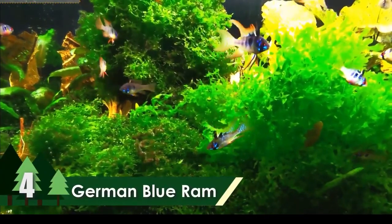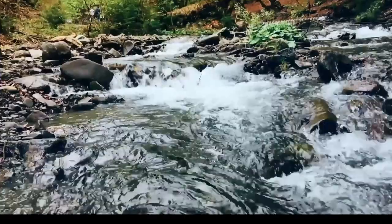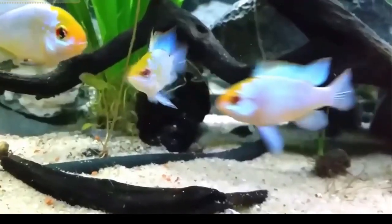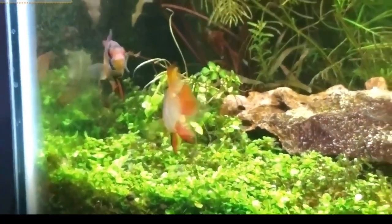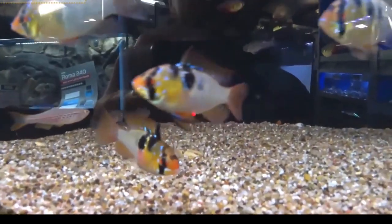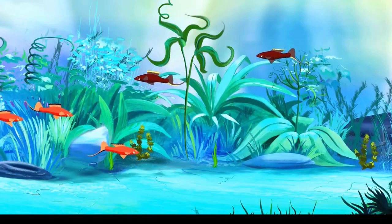Number 4: German Blue Ram. Also a dwarf cichlid, the German Blue Ram is among the most beautiful freshwater species in the world. They are found in the slow-flowing waters of Venezuela and Colombia and are very peaceful by nature. Males are slightly larger than females, with an average size around 2.7 inches. It has a flamboyant skin with yellow-green coloration and blue dots all over it, along with a red patch on the belly and near the eye. It has an average lifespan of 3 years or longer.